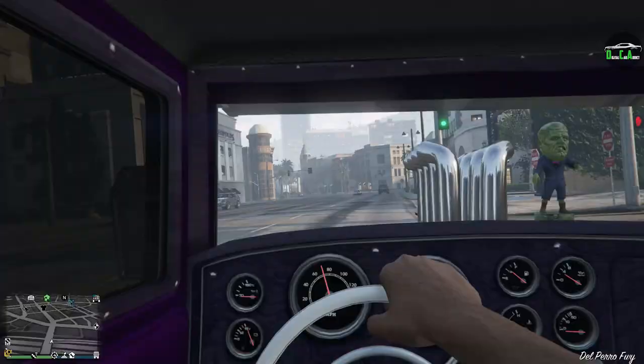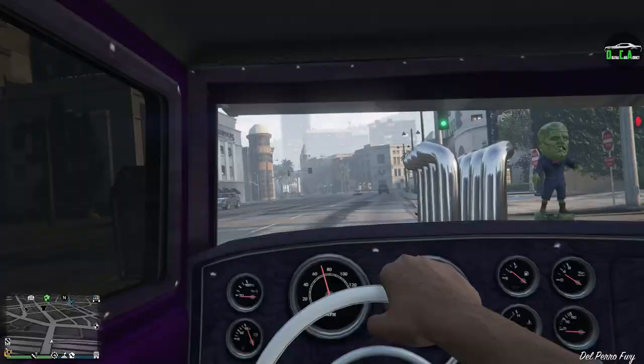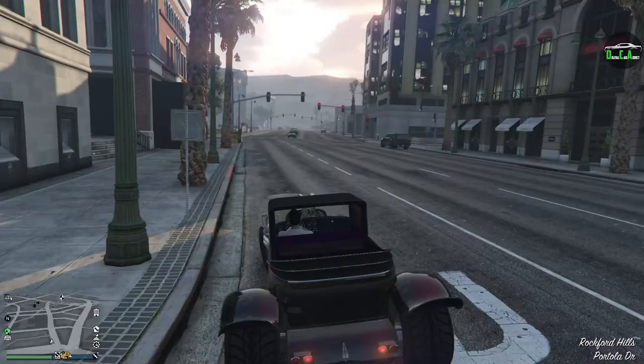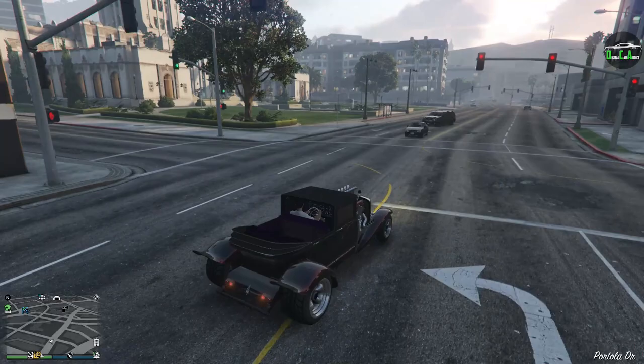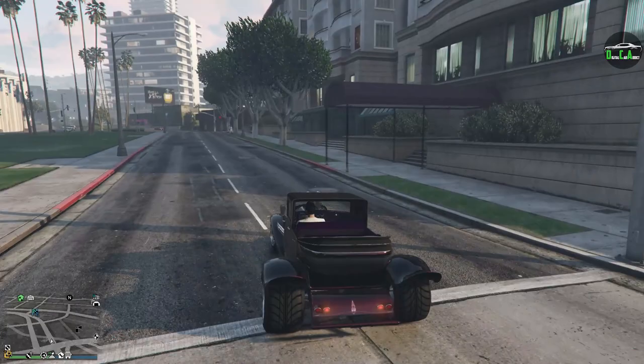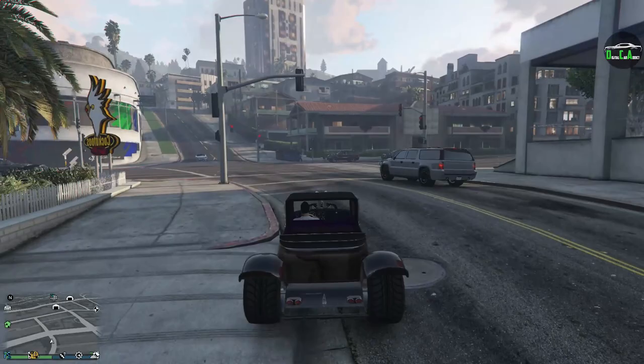Something really cool about this car that a lot of people don't know: it only comes around during Halloween. If you already own it, it won't go away from the website. But if you do not own it, it's not available to purchase. Same thing goes for the Lurcher — it only comes back during Halloween. Fun little fact there for those of you who didn't know, if you ever wondered why it goes away or why you still have it all the time.